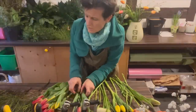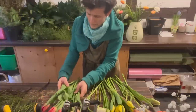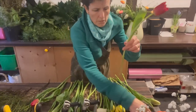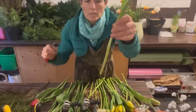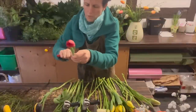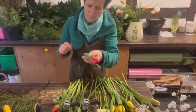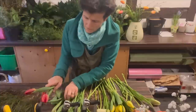Ich sortiere mir auf dem Tisch immer ganz gern die Tulpen nach Farbe. Ein Vorteil ist dann, wenn ich den Strauß binde, kann ich einfach besser die Tulpen greifen, weil ich möchte natürlich auch die Farben entsprechend verteilen im Strauß, sodass es dann auch harmonisch und gut gemischt aussieht. Was ich im Vorfeld jetzt schon gemacht habe: Ich habe einige Blätter abgemacht. Wenn diese Blätter nämlich in der Bindestelle sind, dann wird einfach das Wasser schneller schlecht. Ich versuche zu vermeiden, dass die Blätter im Wasser sind.